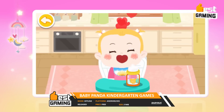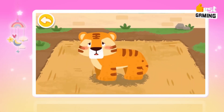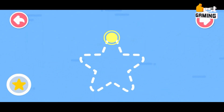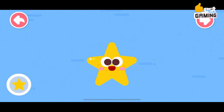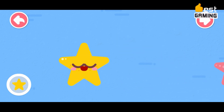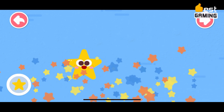Baby Panda Kindergarten Games by Baby Bus is a free educational game for children aged 2 to 5 years old. The game features a variety of activities that help children learn about different aspects of kindergarten, such as math, science, reading, and social skills. The game is divided into different sections, each focusing on a different aspect of kindergarten. In the math section, children can learn about numbers, shapes, and counting. In the science section, they can learn about animals, plants, and the weather.